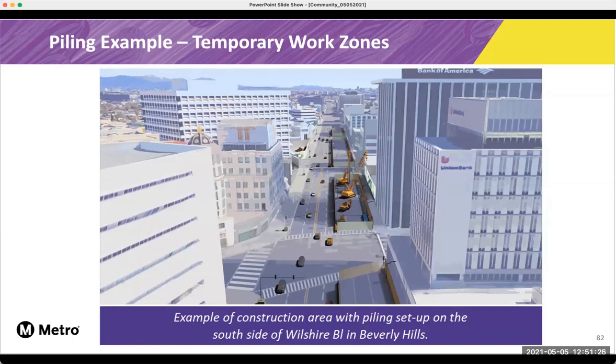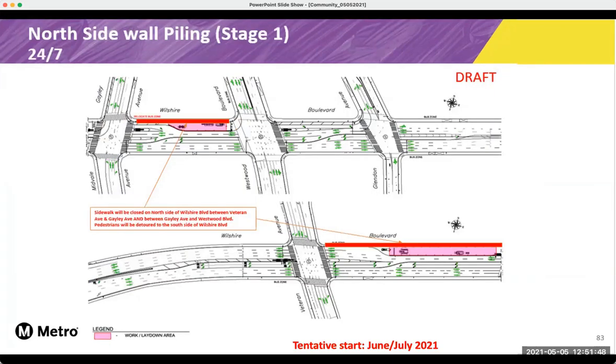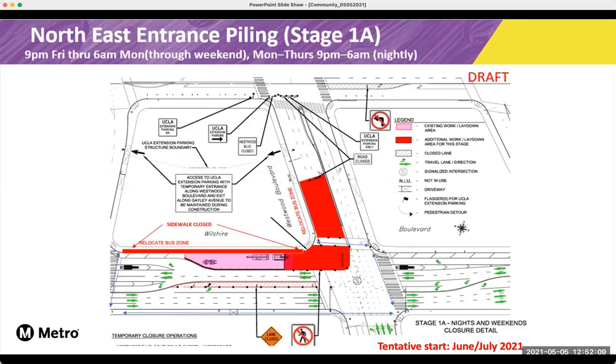We've talked about piling with our other two sections. This is just an example of what we did in Wilshire in Beverly Hills, and so this is what piling will look like when we start later this summer near Wilshire Westwood. This is an example of what one of the work stages will look like. The pink and red areas show the work stations. And on the next slide, it shows during the off-peak hours, they'll bump out that work area a little bit more so that they can continue those piling activities. Those green arrows in the lanes show where traffic can continue outside of the work zone. This is slated to start later this summer.